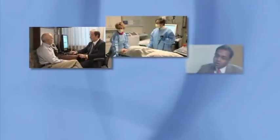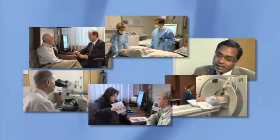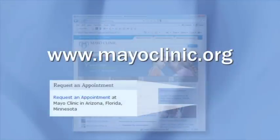Mayo Clinic has a very large team with an international reputation for its skill in diagnosing and treating reflux, Barrett's esophagus, and esophagus cancer. Mayo Clinic's Division of Gastroenterology and Hepatology is recognized as number one by U.S. News & World Report. You may also have the opportunity to participate in a clinical trial of a new or improved treatment. Go to mayoclinic.org to find out how to request an appointment with a Mayo Clinic physician.